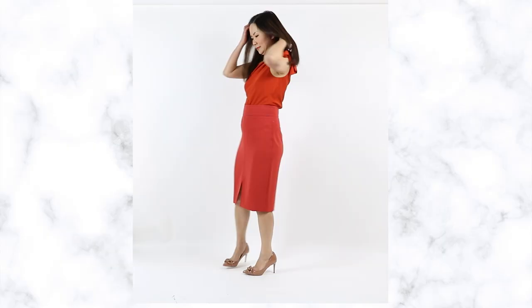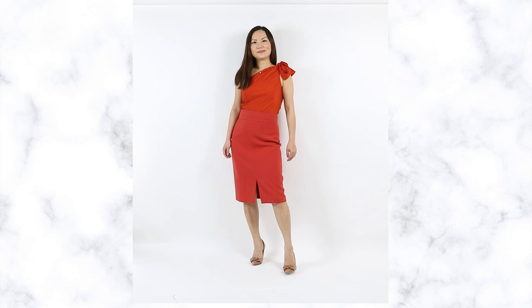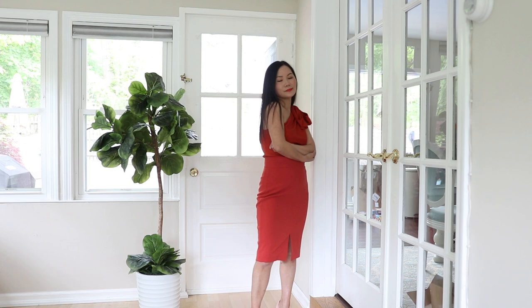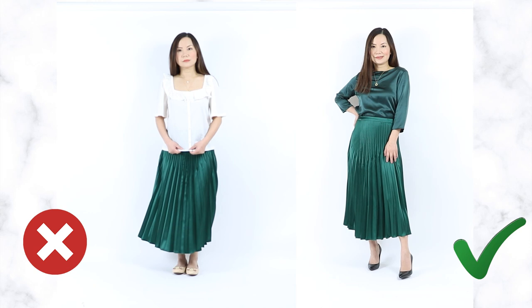Tip number one: monochromatic dressing. This means you wear a similar color top and bottom. They don't have to be exactly the same color, but they need to be close enough so that the color block doesn't stop in the middle. Essentially, you are recreating the visual effect of wearing a dress. From a distance, this looks like one continuous pattern from top to bottom, which lengthens your frame and flatters someone with shorter legs. It also makes it very difficult for the eye to tell exactly where your legs start and end, counterbalancing the cutoff effect of a midi skirt.